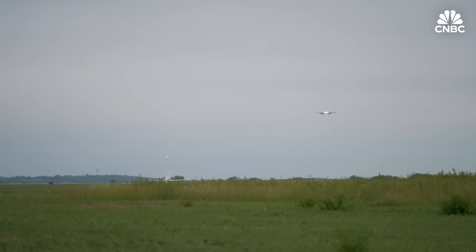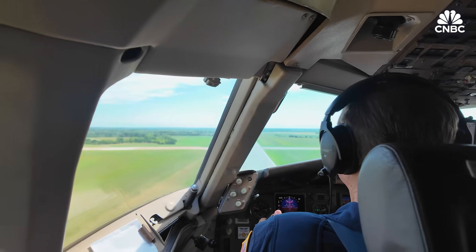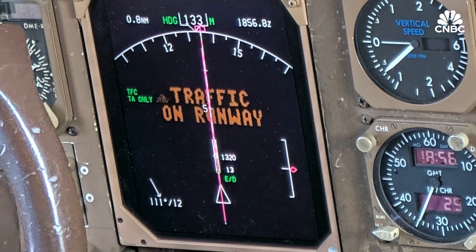This Boeing 757 is on a collision course with a business jet as it attempts to land in Topeka, Kansas. Traffic on runway.